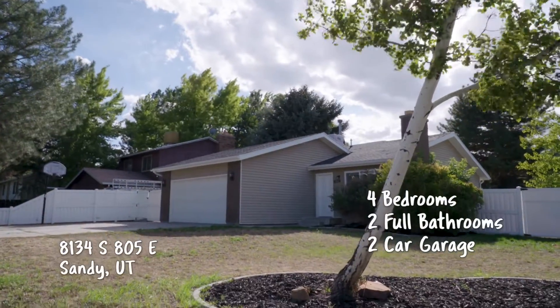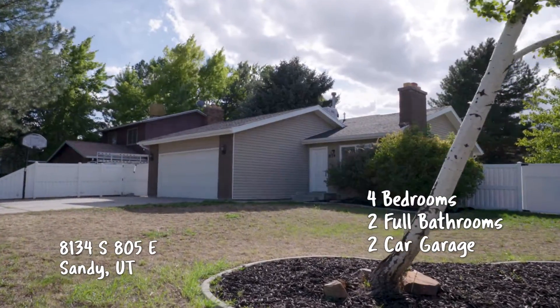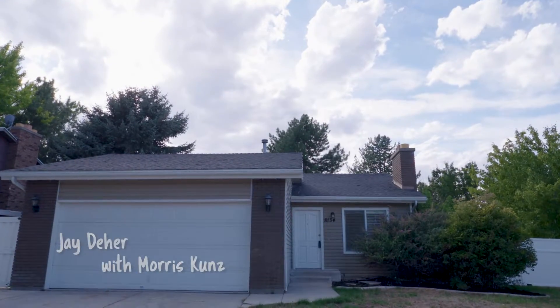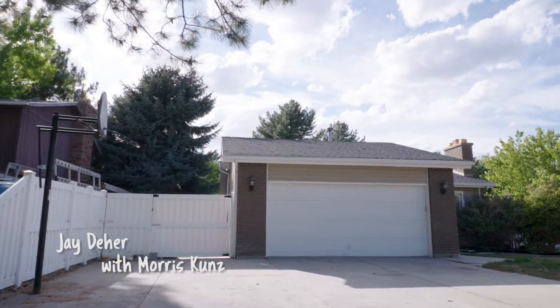Okay, Morris, kind of continuing our look at these houses that are in that mid to low $300,000 range. Take a look at this. We're off in Sandy. This is a great price.